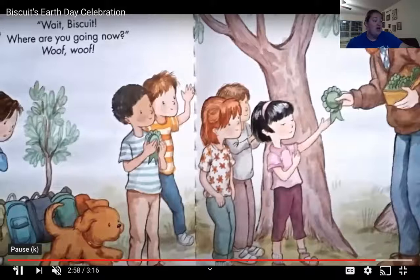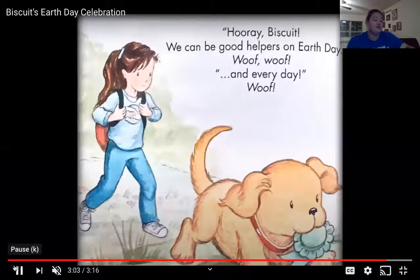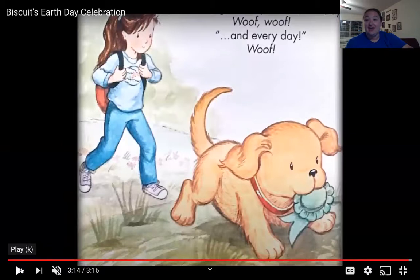Woof, woof! Wait, Biscuit! Where are you going now? Woof, woof! Hooray, Biscuit! We can be good helpers on Earth Day. Woof, woof! And every day. Woof!